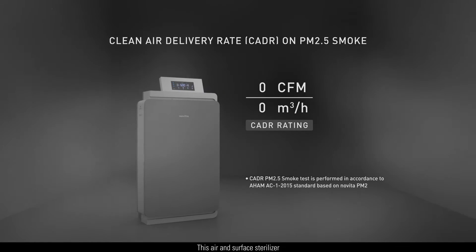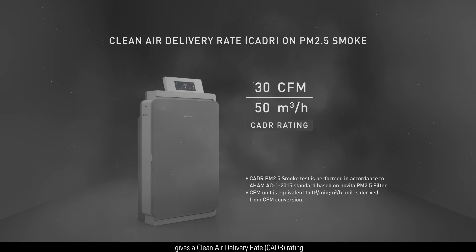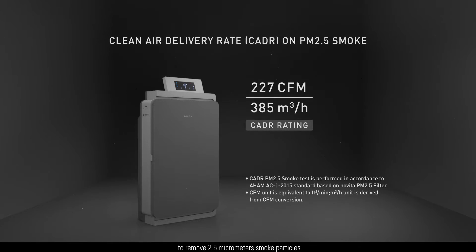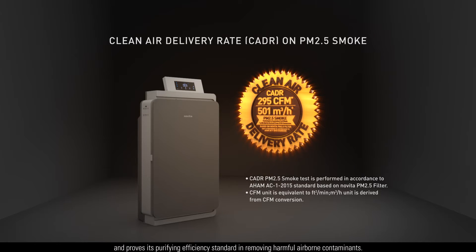This air and surface sterilizer gives a clean air delivery rate, CADR rating of 295 CFM, based on PM2.5 filter to remove 2.5 micrometer smoke particles, and proves its purifying efficiency standard in removing harmful airborne contaminants.